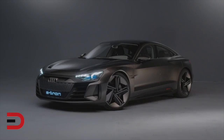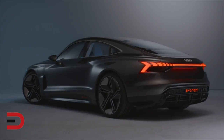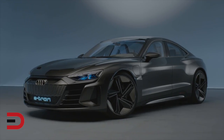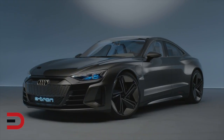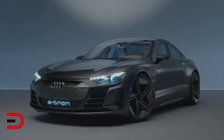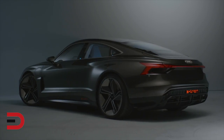This upcoming Audi e-tron GT promises to be a bold four-door all-electric touring sedan with a strong development link to the high-performance Porsche Taycan. Audi is capping its power from the dual motor setup to 590 horsepower — a shade under the Taycan's base model and over 100 horsepower less than the Taycan's top trim.